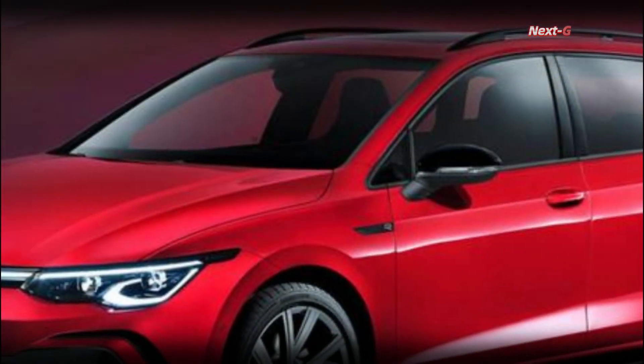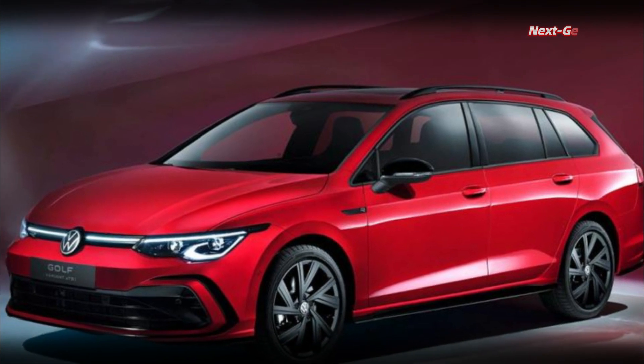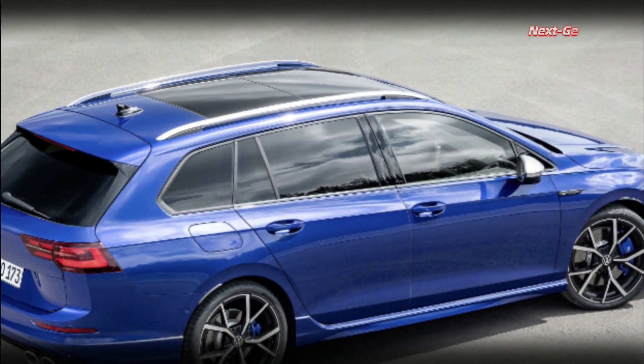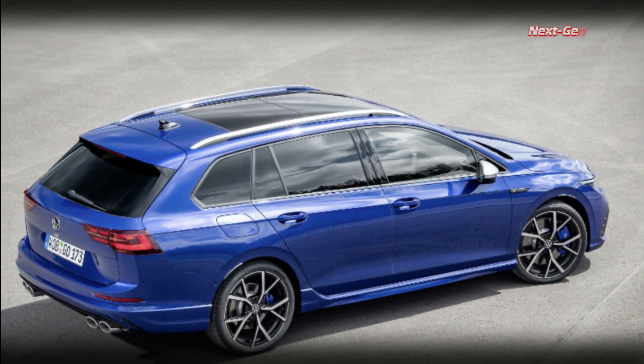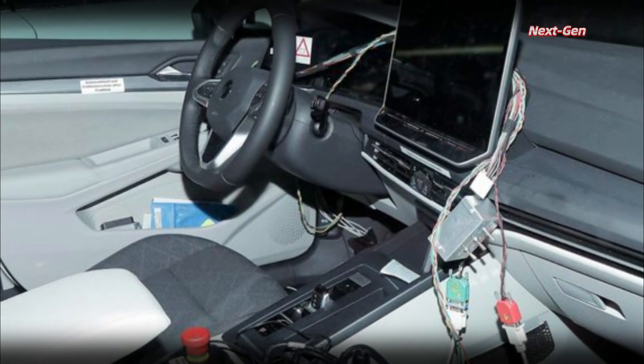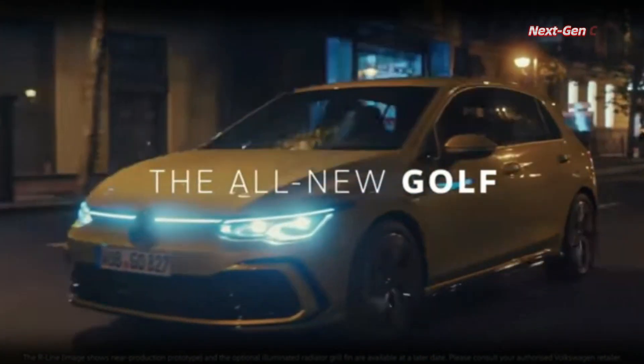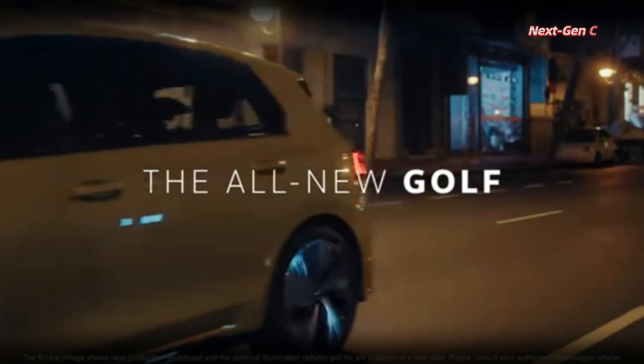We can expect changes to the bumpers and the light signature of the headlights, but the real excitement lies inside the Golf 8. Our spies have obtained photos of the driving position, revealing some interesting changes that Volkswagen seems to be refining. The automaker has decided to further enhance its digital approach by introducing a larger central screen for the infotainment system.